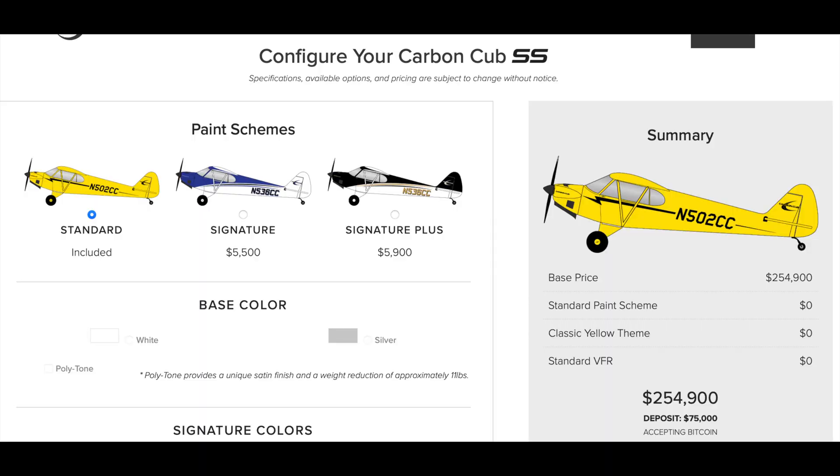The Cub Crafters Carbon Cub is an excellent option; however, it's incredibly expensive — about $250,000 to $300,000. It is one of the best STOL planes you can buy. These STOL planes are actually really efficient to use, often burning anywhere from 4.5 to 6 gallons an hour at cruise speed, which is about as good as it gets.